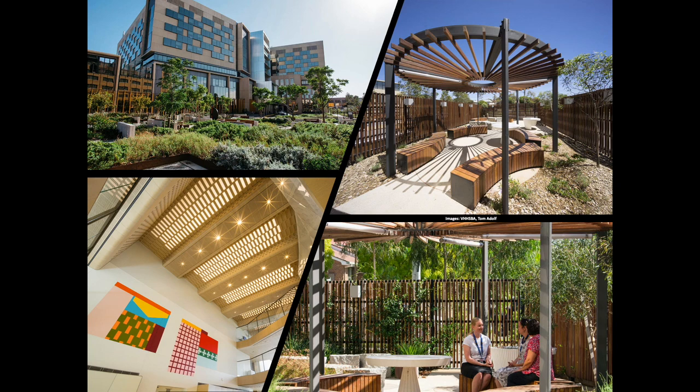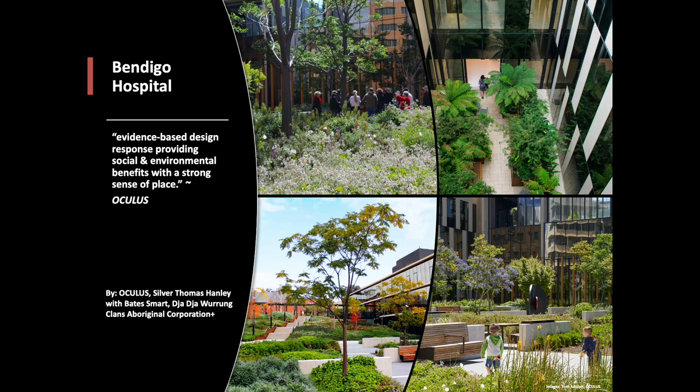Within the broader precinct, an Aboriginal garden incorporates more local indigenous planting and celebrates a valuable cultural artifact — a relocated scarred tree. Local Chinese history is also celebrated in a dedicated community garden. Connection and kindness were the landscape architectural design drivers, and references to the site's history and ecology have helped deliver social, environmental, and cultural benefits with a strong sense of place for patients, staff, visitors, and the community.